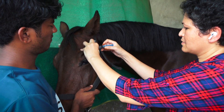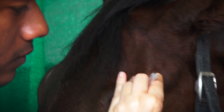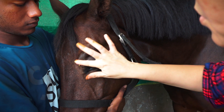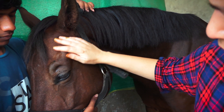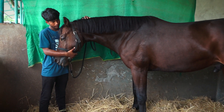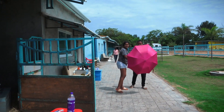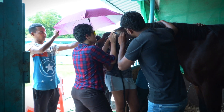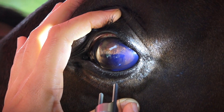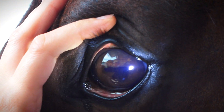Such a good boy! I have given him an auricular palpebral and supraorbital block — this is just going to make his eyelids easy to manipulate. It's popped! It was a nice big round blob.